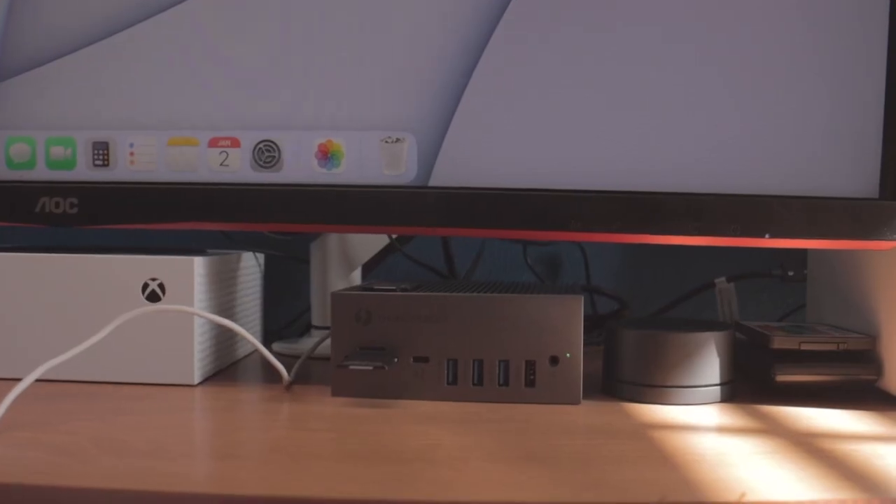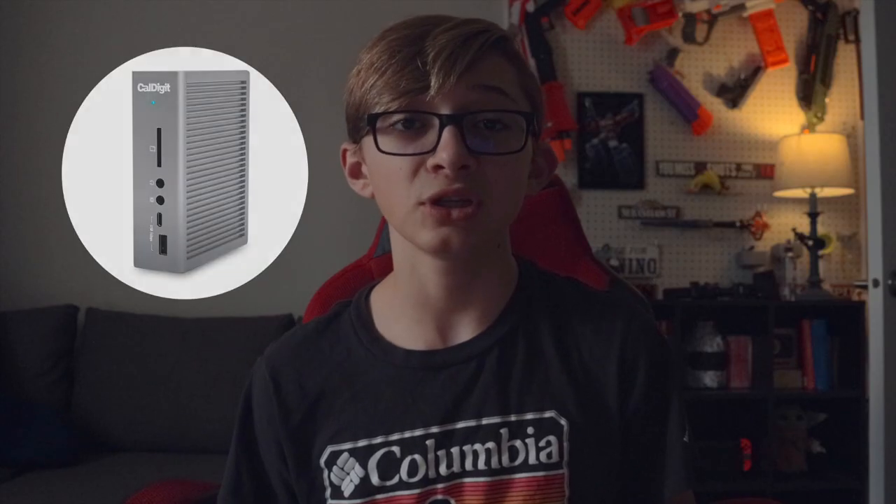We all know that laptops are known for not having the most ports, so I also have the Thunderbolt 4 Toto Dock. It's a pretty good alternative from the Cal Digit, coming in at about $220, and I think it has maybe one or two more ports on it.